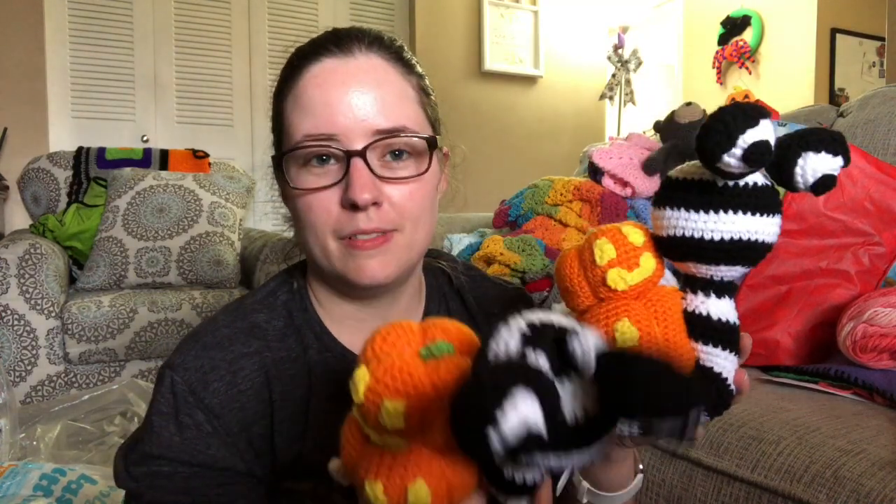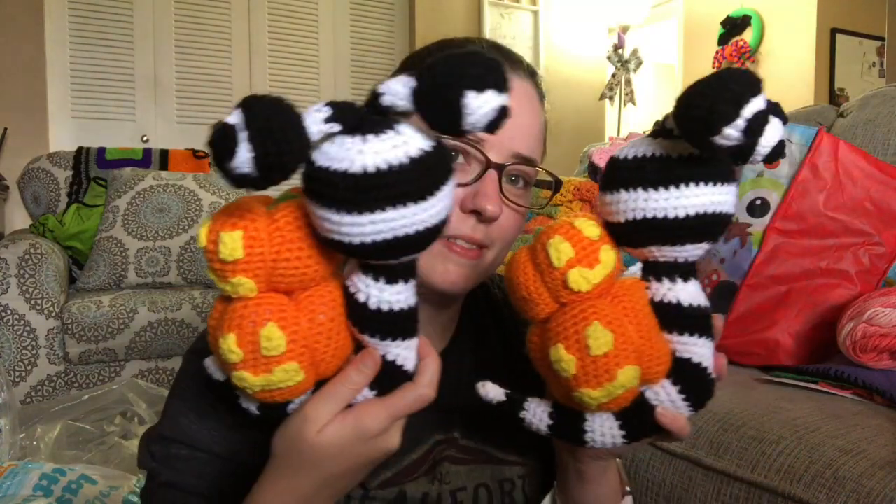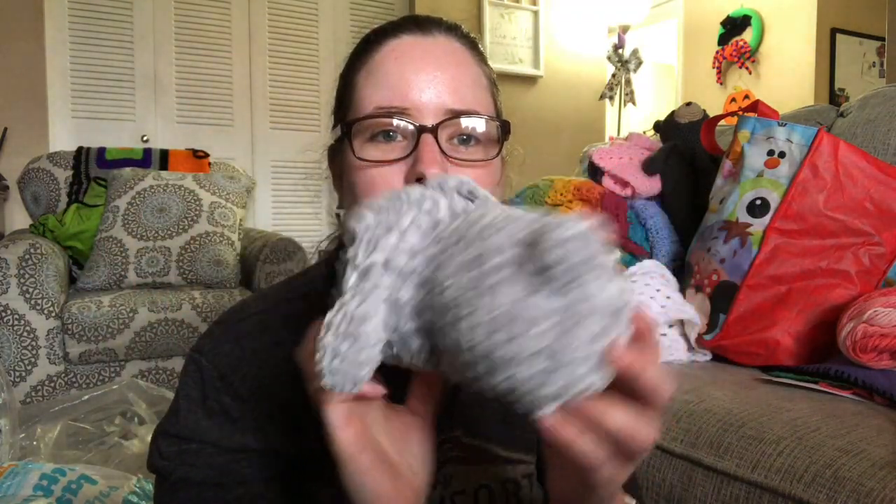I have two of these snails — these are my own pattern. They'll be ten dollars plus shipping and they're great Halloween decorations. And then I have three of these bunnies made with velvet yarn — they'll be five dollars plus shipping each.